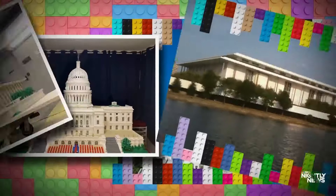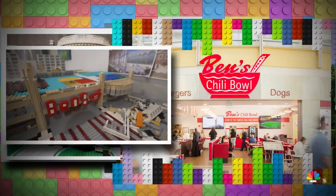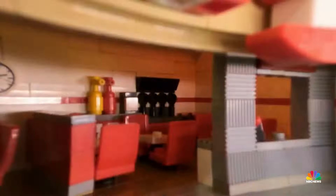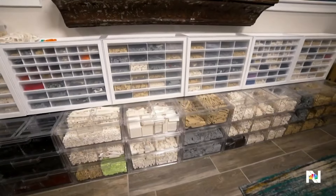Replicas of the Capitol, the Kennedy Center, the White House, even the famous Ben's Chili Bowl inside Reagan National Airport — from the little napkin holder to the soda machine, even a little hot dog. The tools of his trade are tucked into bins lining his basement, all of these matched by color, totally coordinated.